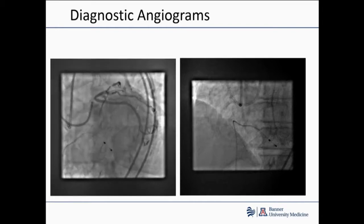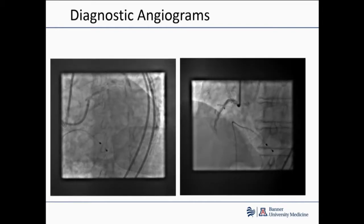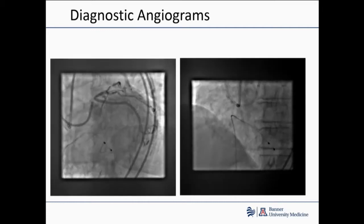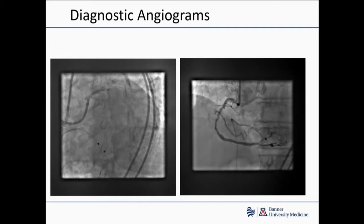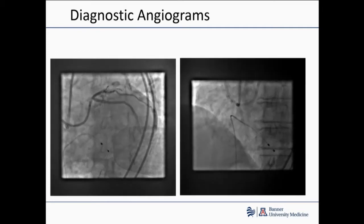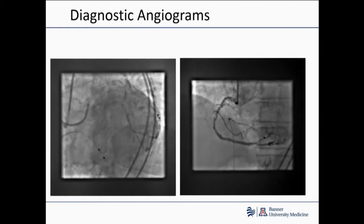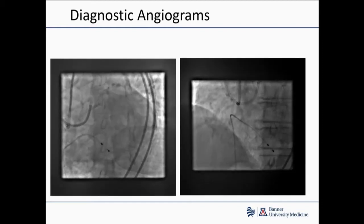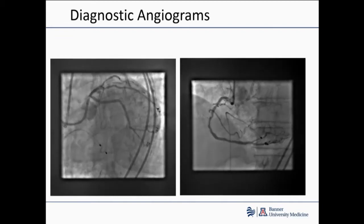Here are his diagnostic angiograms on the left. You can pretty much see he's got a subtotal left main, which is heavily calcified. He's got an occluded LAD that you don't really appreciate in this view, which is the AP-caudal projection. And then you see he's got a complex calcified right coronary stenosis.